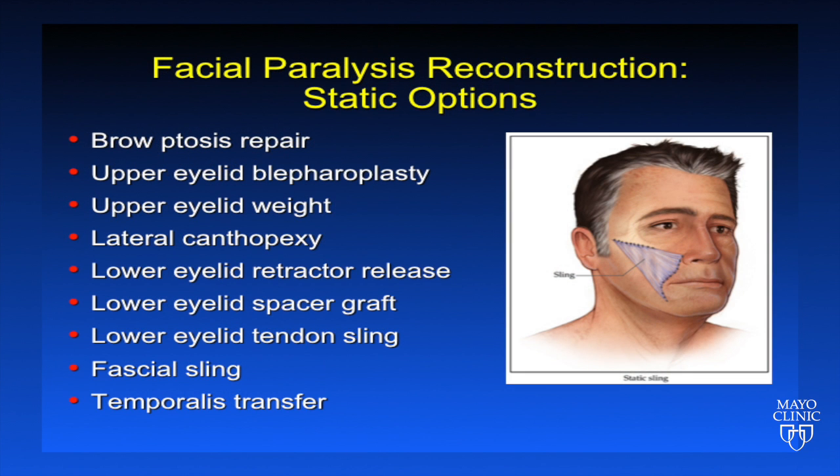This slide highlights some of the static options available. They include brow ptosis repair, upper eyelid blepharoplasty, upper eyelid weight, lateral canthopexy, lower eyelid retractor release, lower eyelid spacer graft, lower eyelid tendon sling, fascial sling, and temporalis transfer.